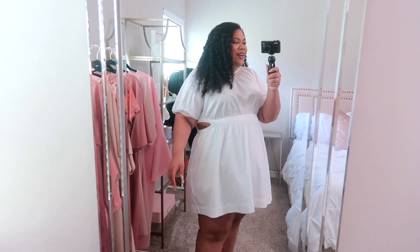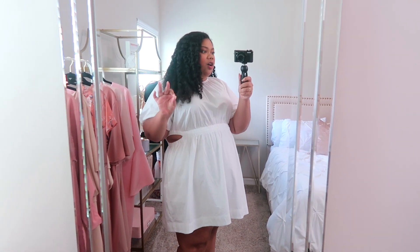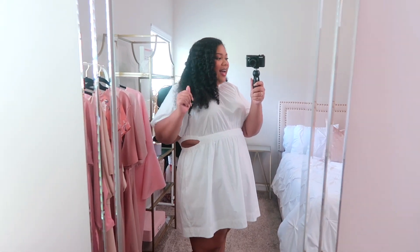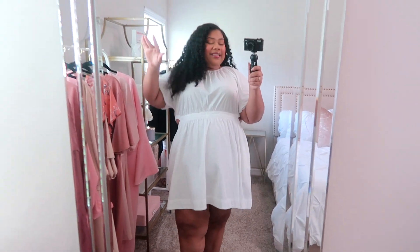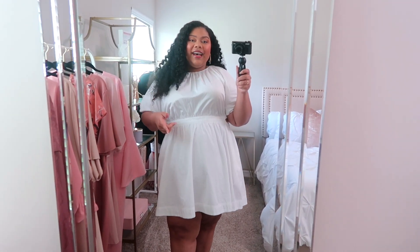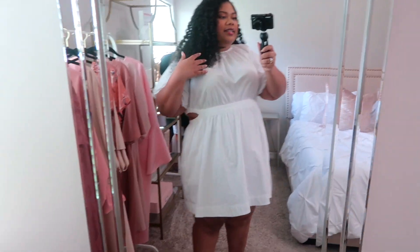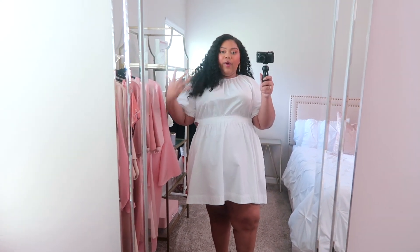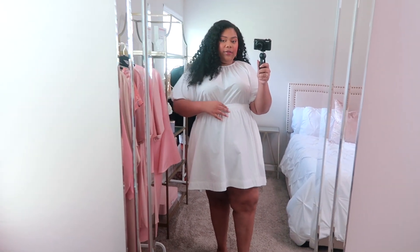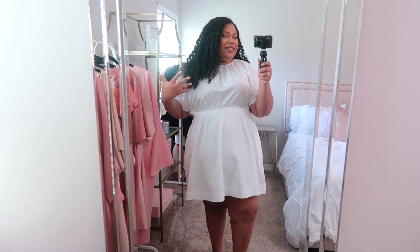We're going to jump into it with this dress. I wasn't sure I was going to love it because of the cutouts on it, but now that I have it on I'm like, girl, sun's out, rolls out — I love every single piece and part of this dress. I'm wearing it in a size 3X and it was $34.99. It is just doing all of the right things in all of the right places. It is just giving fun and fresh for summer. And I generally love white dresses for the spring and summer.